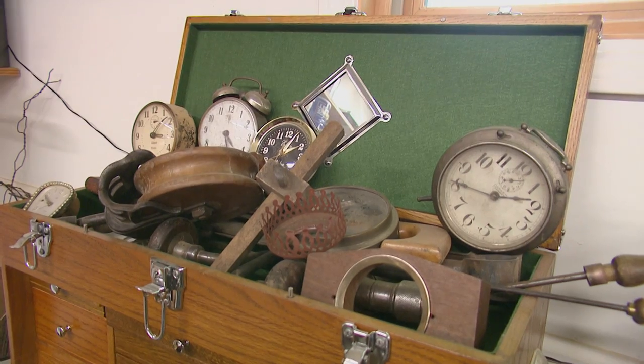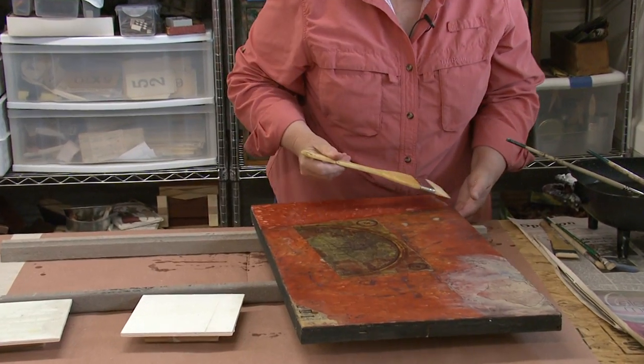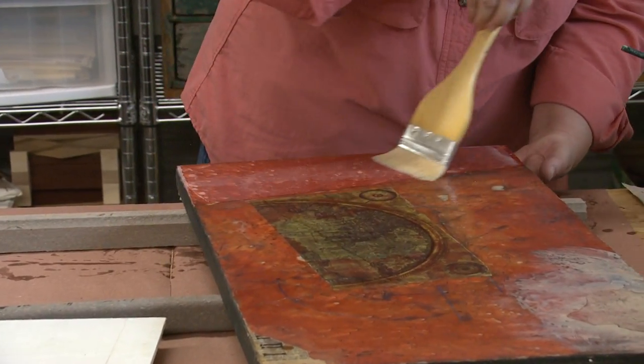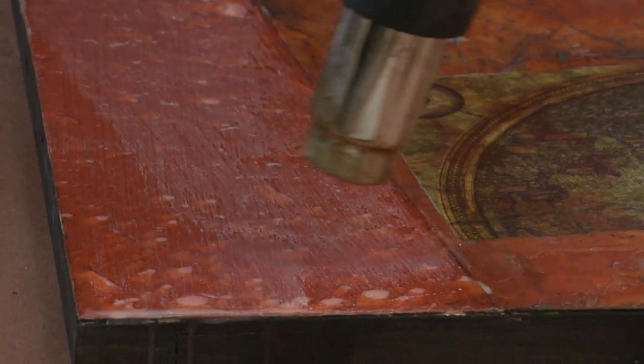My art actually is mixed media assemblage and I happen to use a medium of beeswax and damar resin — that's called encaustic wax, which is an old Greek term meaning 'to burn in.' We have to fuse this wax, and the assemblage, of course, is with found objects.